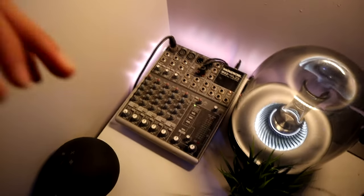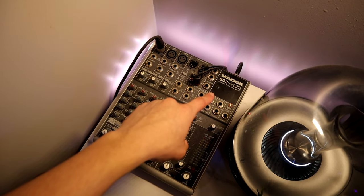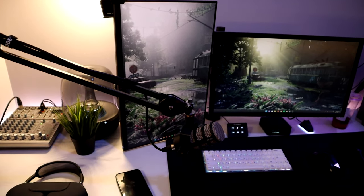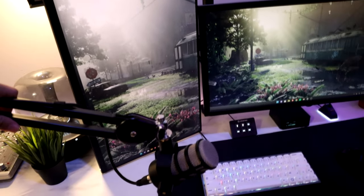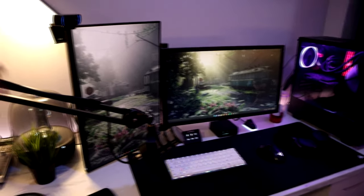For my microphone we have a Rode PodMic along with the Rode PSA mic arm, and this all connects to the mixer I have back here. I'm not sure if this mixer is still sold because it's really old — it's called the Mackie 802-VLZ3. Sometimes I do record videos on OBS on my PC and I got this mic because if you have bad quality nobody's gonna take your video seriously.